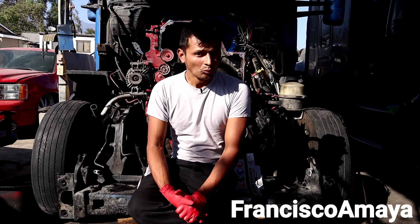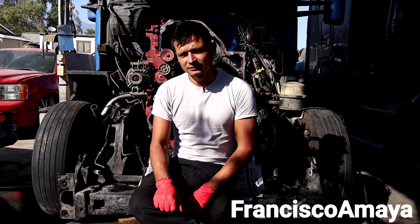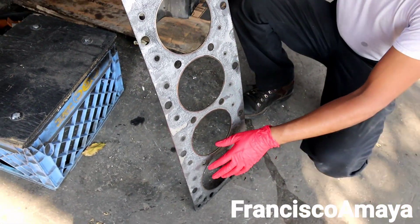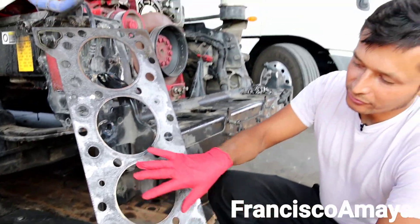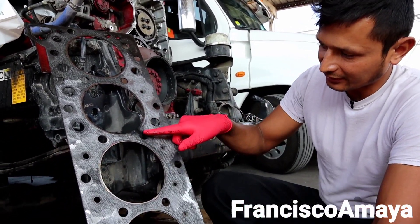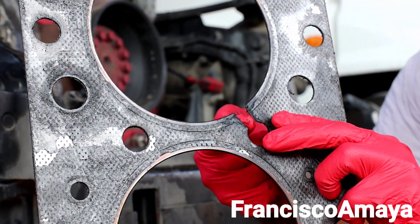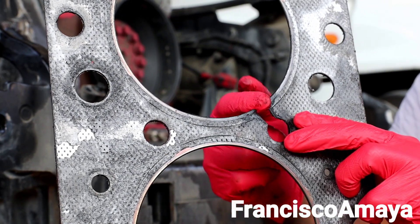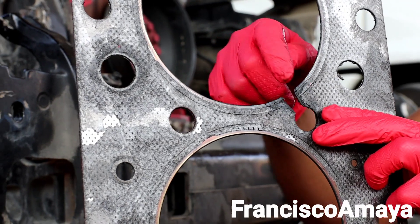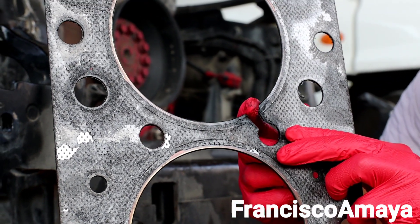I want to show you what we found after we took everything apart. We have here the head gasket of this Cummins ISX engine. You probably don't notice anything unusual because it looks normal, but when you pay attention you can clearly see there is a big gap right here.